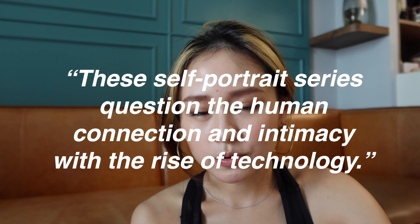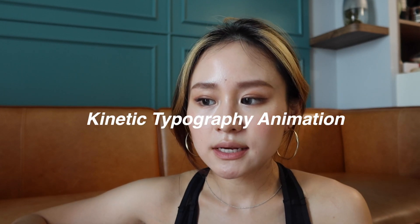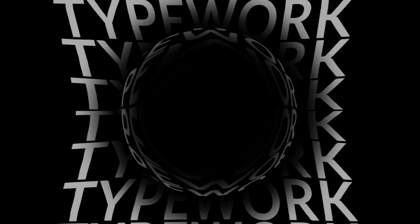I wanted to explore the topic of post-humanism. In my Common App essay I wrote about how this self-portrait series explores the crushing of human connection and intimacy with the rise of technology. I also have another kinetic typography animation — I wanted to end this section of the portfolio with something moving, tying back to the focus on typography. Animation is also another important skill to have.